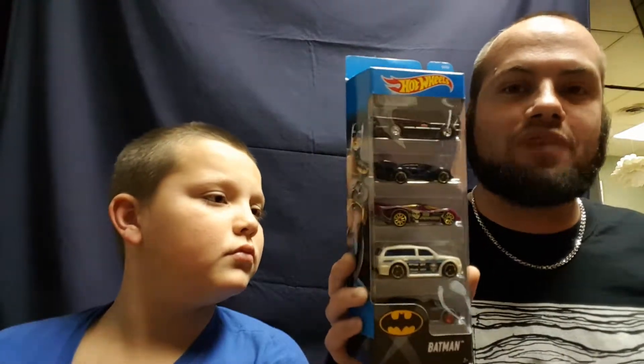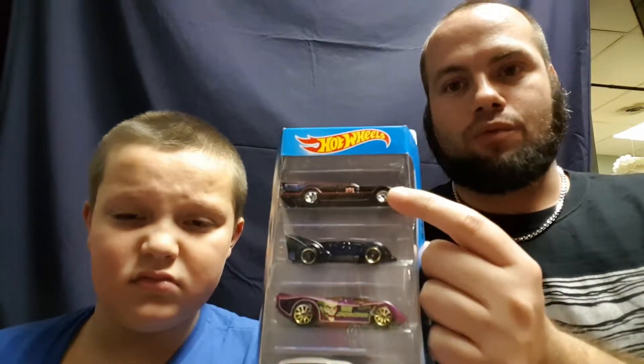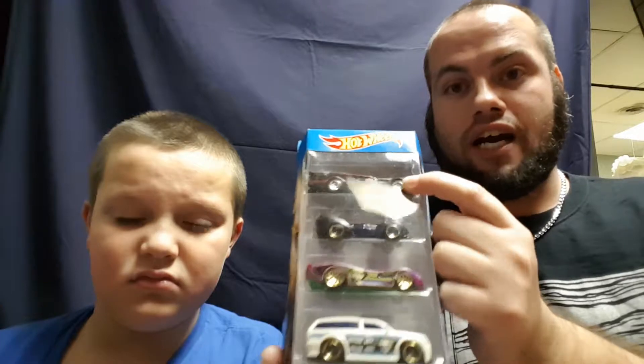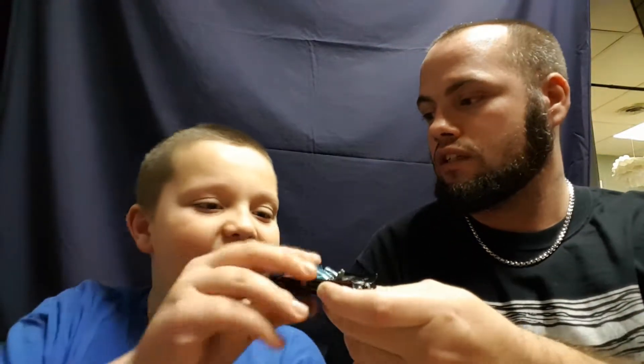The first thing I want to do in the video is this 60s TV show Batmobile — it's my third one, so I'm going to open it and give it to Joey. I'll have one in package and one loose, so I don't need two loose. So Joey, that's all yours, buddy. You're welcome. So now you've got one that's loose — take care of it, okay?